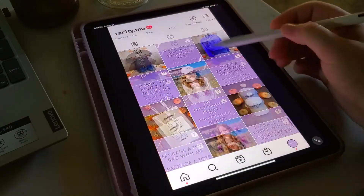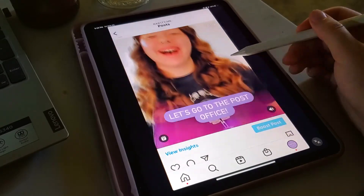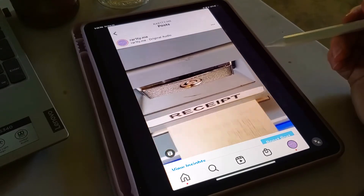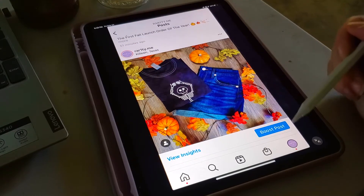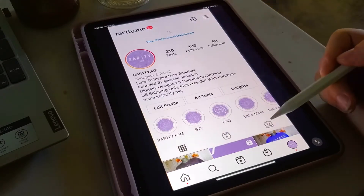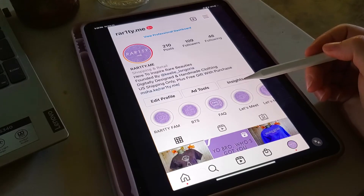Then I did the flat lay for the Sweater Weather sweatshirt, a little 'let's go to the post office' reel — which is actually in this video, so I transformed it into a reel — and then the Bone to Be Spooky flat lay. We've got a nice spooky feed going on here, I love the vibe of it. Now it's time to make dinner, feed the dogs, and continue putting content on TikTok, Twitter, and Facebook.